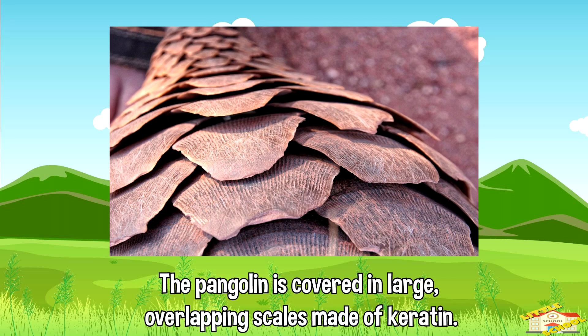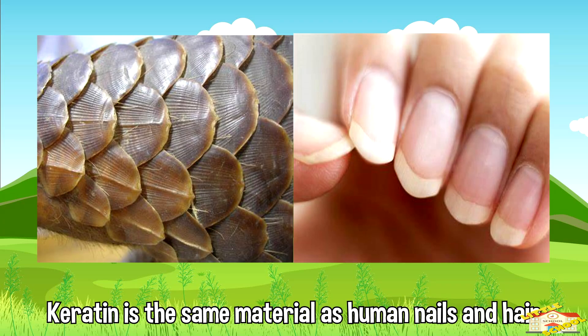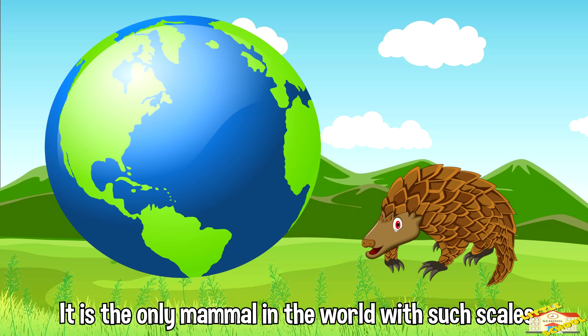The pangolin is covered in large overlapping scales made of keratin. Keratin is the same material as human nails and hair. It is the only mammal in the world with such scales.